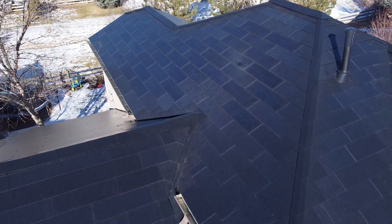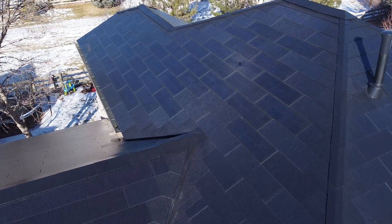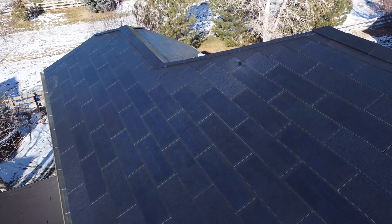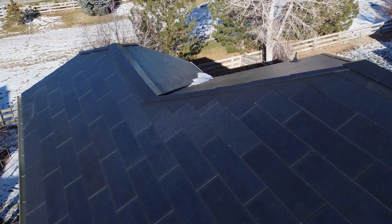Here's a shot of one of the PV subarrays actually installed on the roof. Even with the drone in the exact right location and with the sun in the correct spot, you can just barely make out the difference.